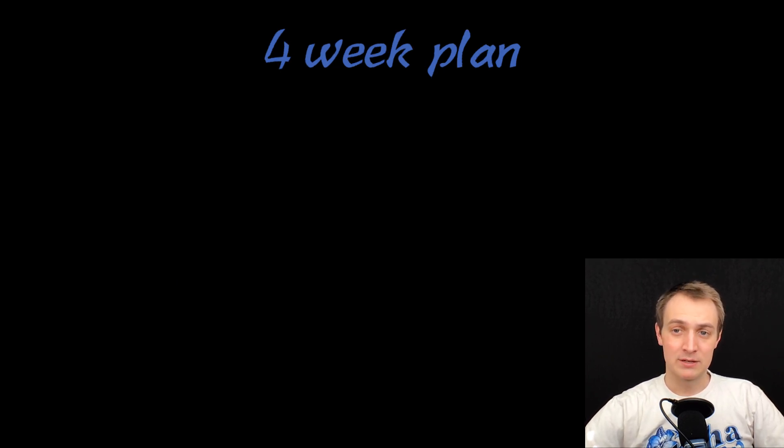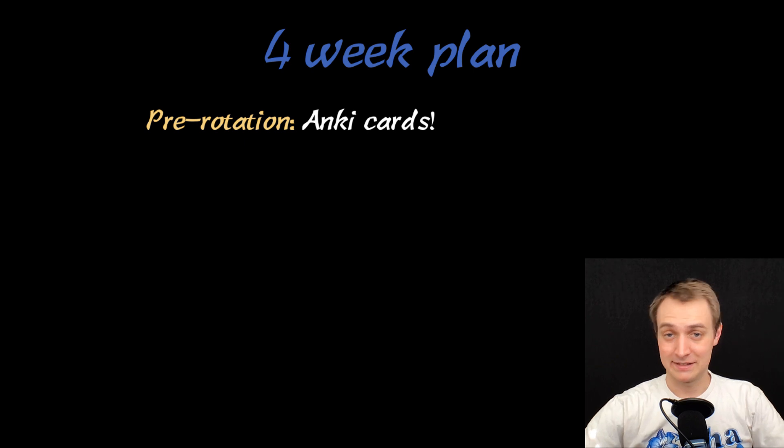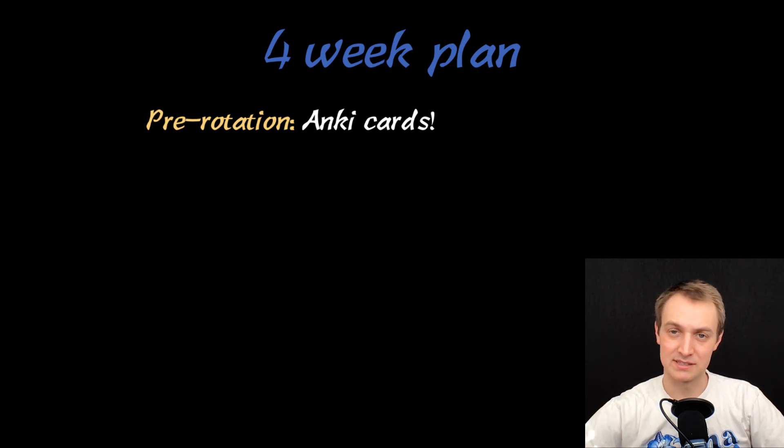So my four-week plan — what did I do? Before the rotation, I did my Anki cards, and I've been doing this for every rotation and it's been very helpful. The last two weeks of the previous rotation, I went through and did all the Anki cards for psych. It ends up being about 30 flashcards a day, and I'm not actually doing all 30 — some I'm suspending because I don't need them. So it's very manageable.